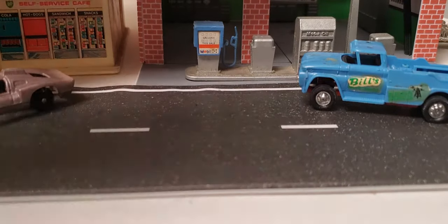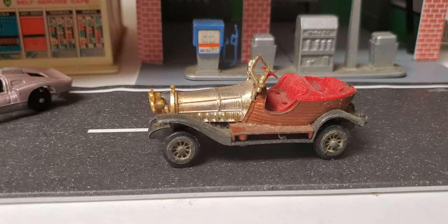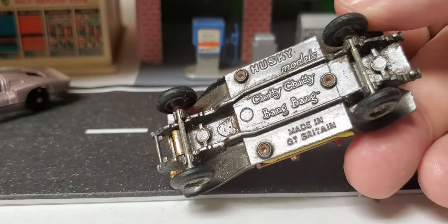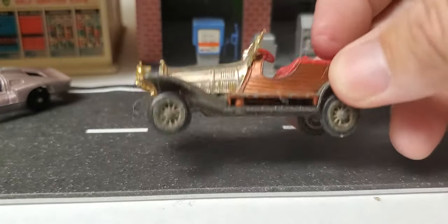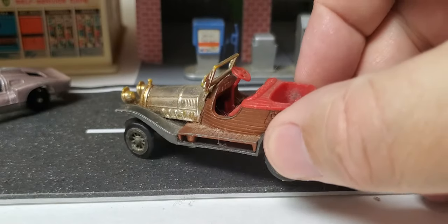We've got this Husky old-timey vehicle. I love this oddball stuff. If you guys like the chichi-bing-bang, made in Great Britain — excuse me, Husky models. I think that windshield might be bent a little bit back, maybe not.